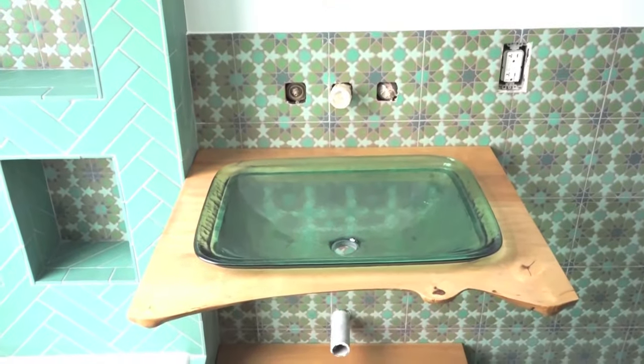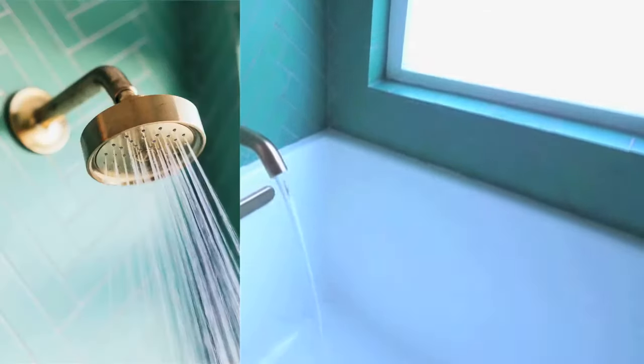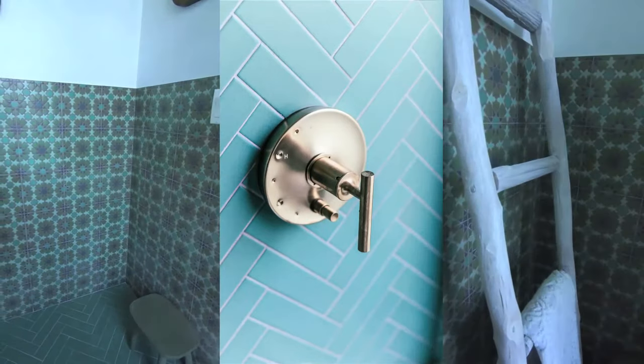It's perfect. The water efficient faucet and shower head is from the Purist Collection, and I love the vibrant brushed bronze finish. And now my favorite part.